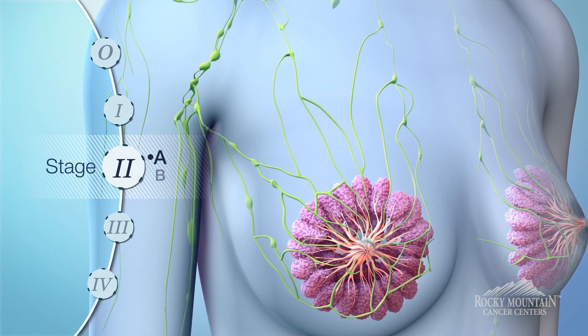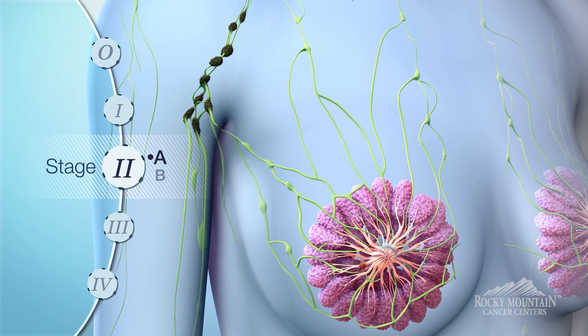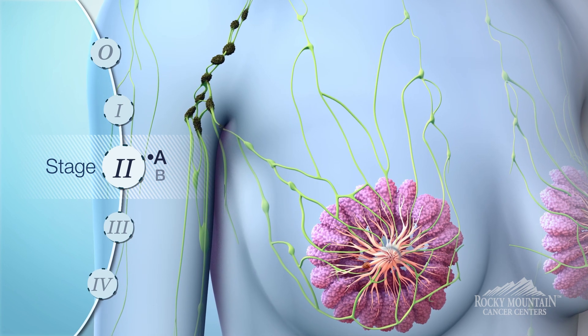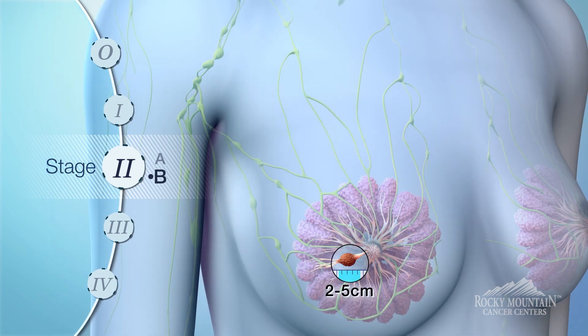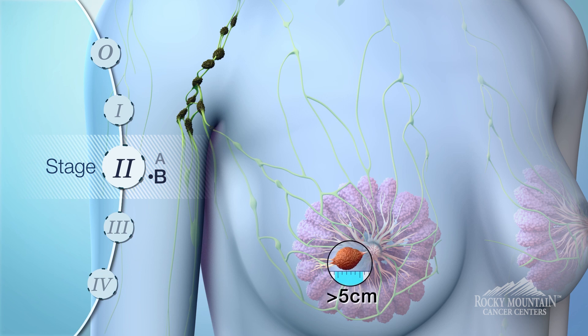Stage two A is when cancer has spread to the lymph nodes under the arm, which we call the axilla, and the tumor maintains less than two centimeters. Stage two B breast cancer is when the tumor within the breast is between two and five centimeters and the lymph nodes under the arm are also positive, or the tumor itself is larger than five centimeters but the lymph nodes are negative.